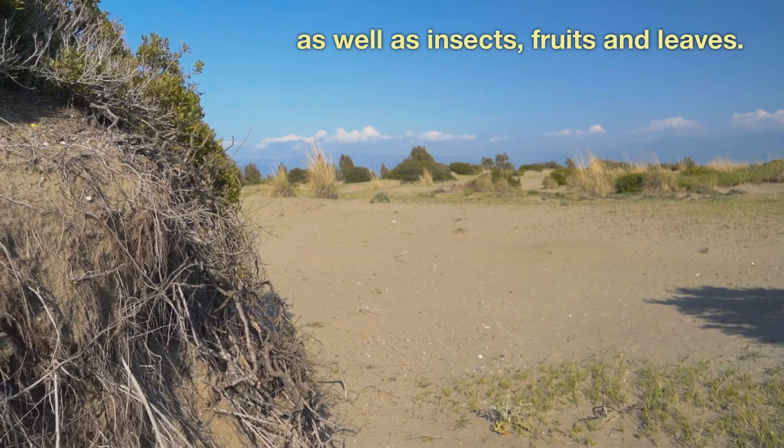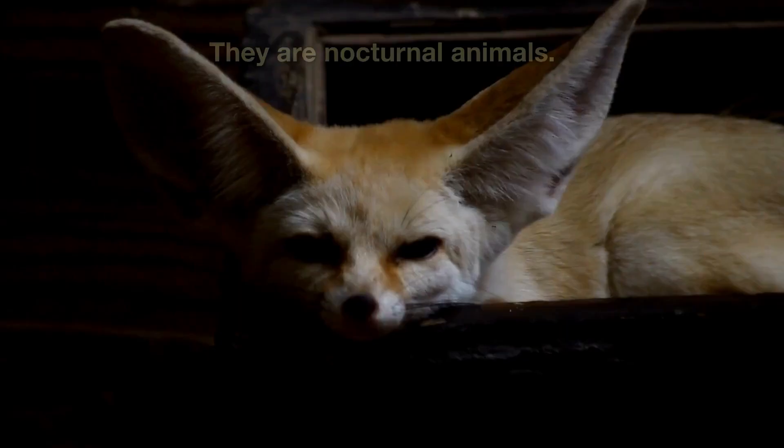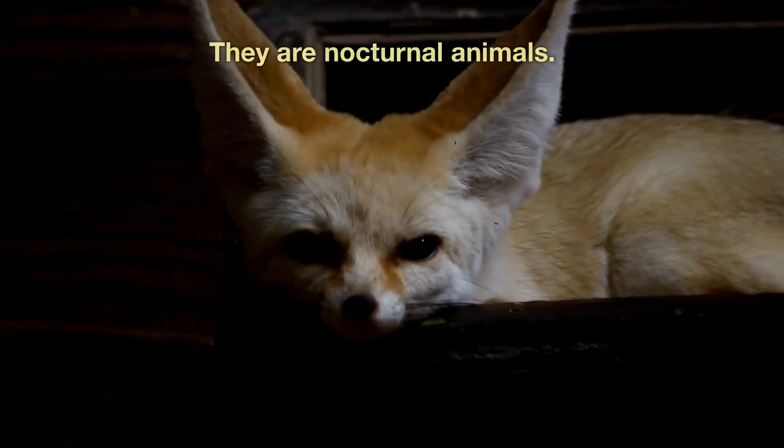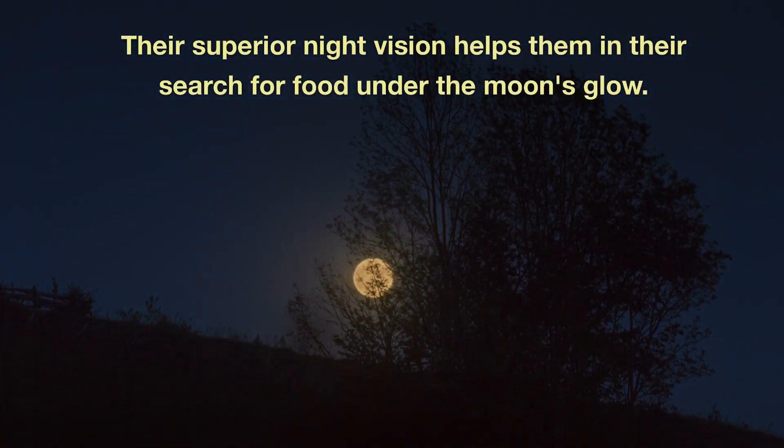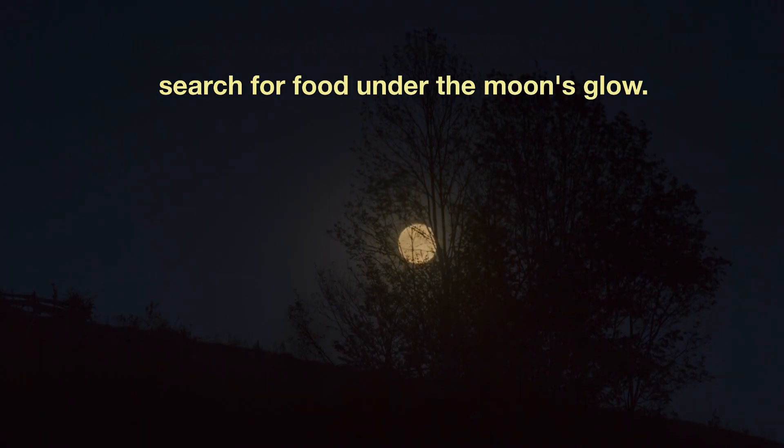They also feed on insects, fruits, and leaves. They are nocturnal animals, and their superior night vision helps them in their search for food under the moon's glow.